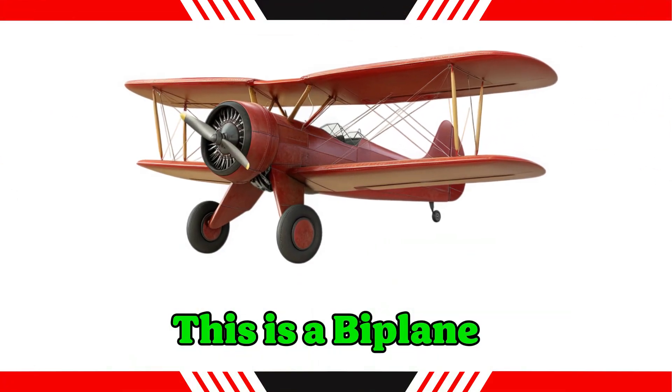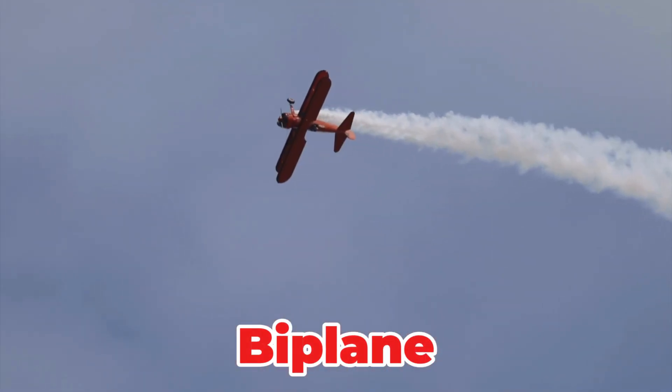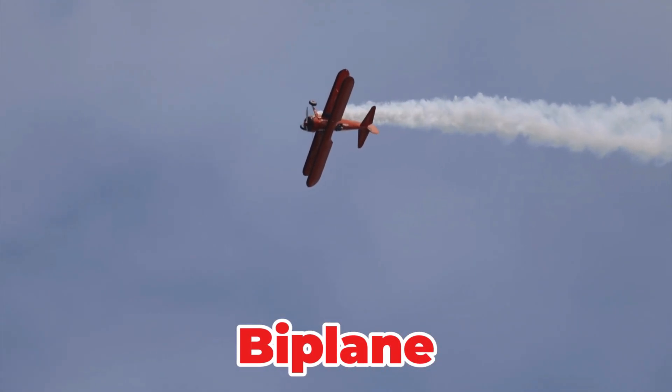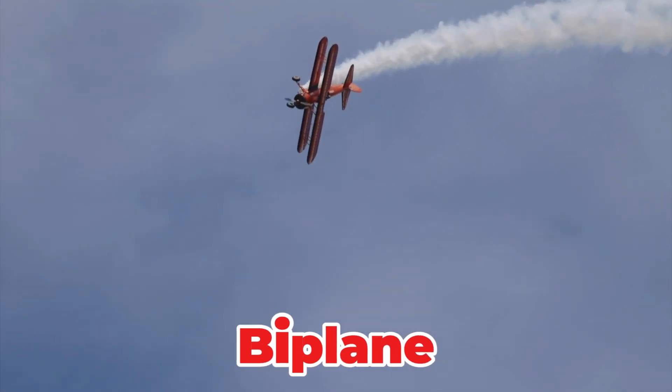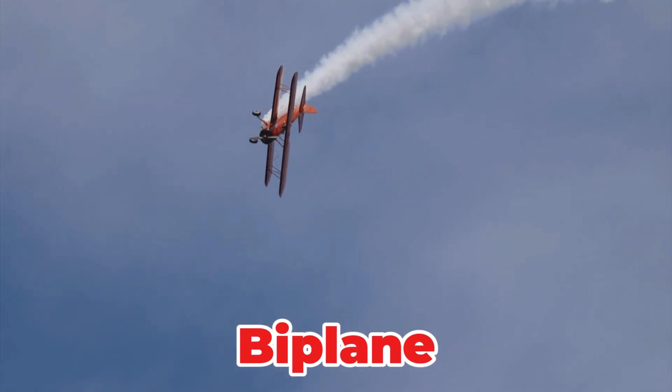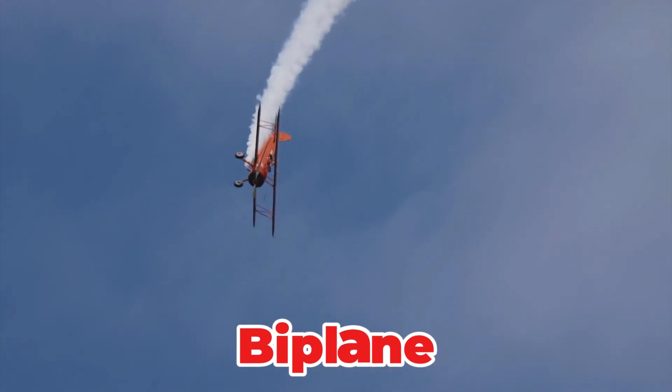This is a biplane. An older style of airplane featuring two main wings stacked vertically, one above the other. This design provides excellent lift and maneuverability at lower speeds. Biplanes are now mostly used for air shows and recreational flying activities.